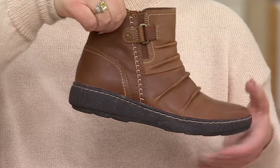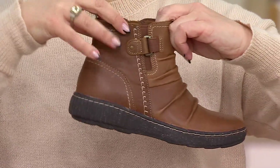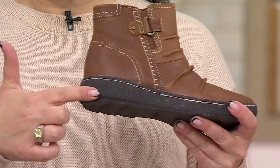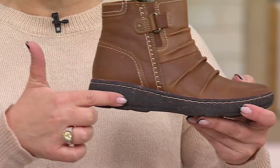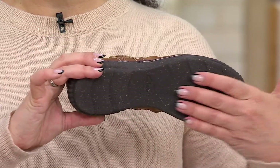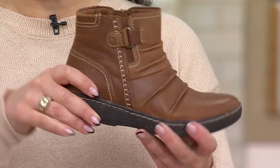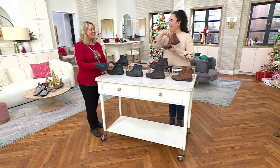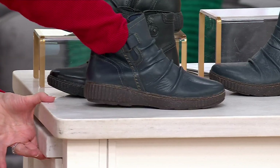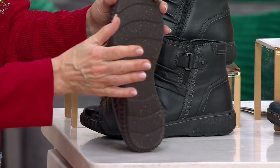There's a goring panel so the boot flexes and moves with you, plus a little hardware detail. Even the sole is speckled, with rice husk in it, giving you good traction, good grip, and durability — really supporting your whole body. The grip is so strong, when trying to slide it on the table, the table itself moves.